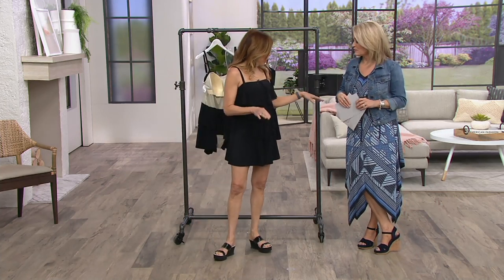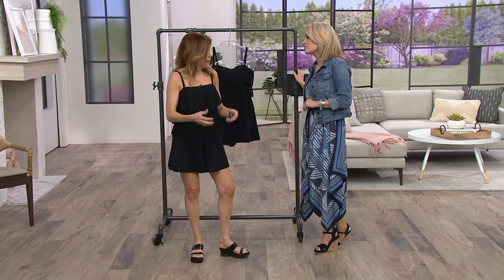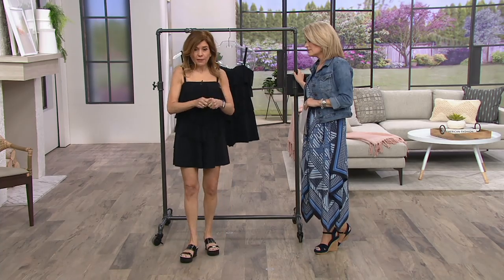I always talk about a swimwear wardrobe — you need a swimwear wardrobe. This is a must-have in a swimwear wardrobe, because like we said before, you're going to roll this up and put it in your bag.